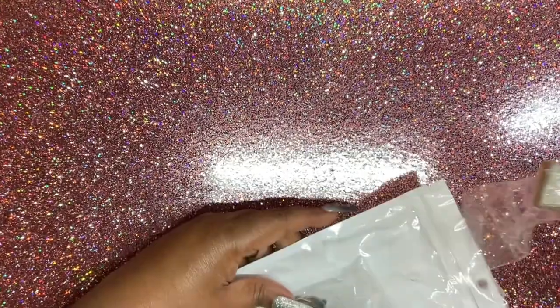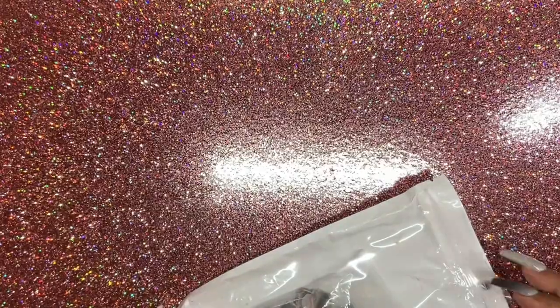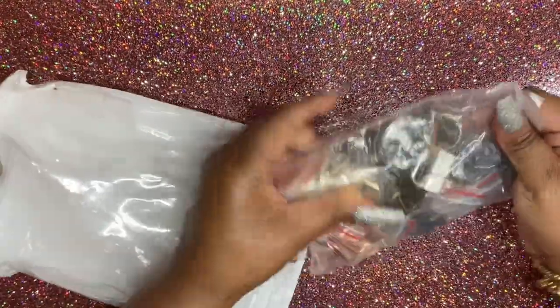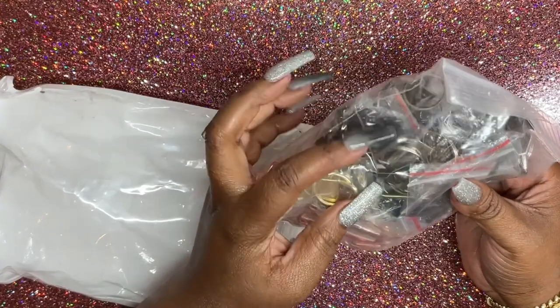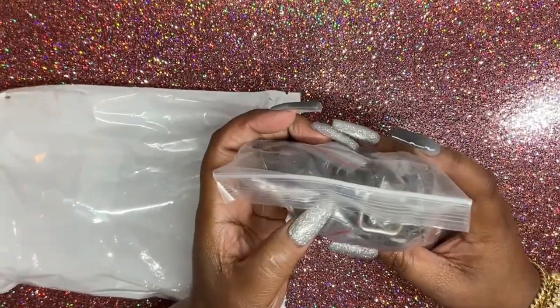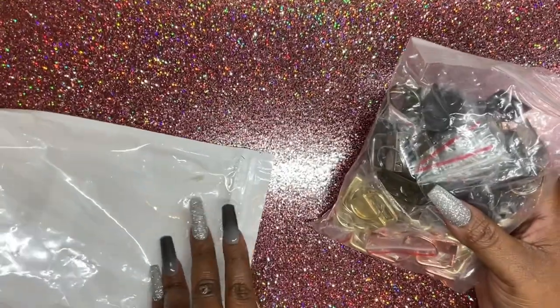I have this double-sided gripper, and I have it in gold, rose gold, black, brushed metal, and silver. These little things have teeth — they grip onto fabric.